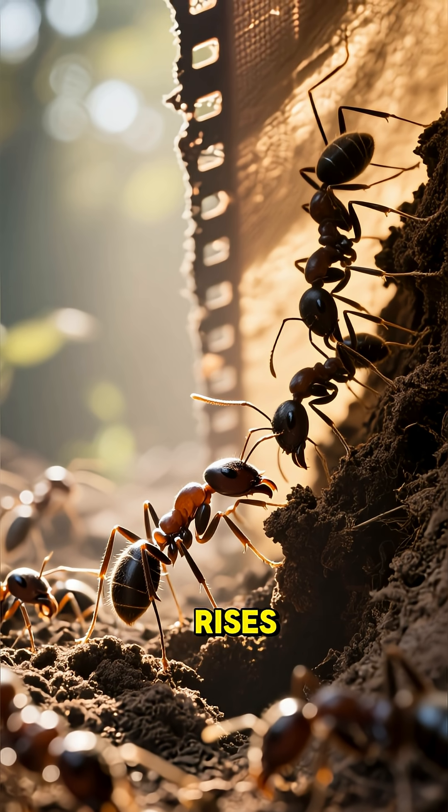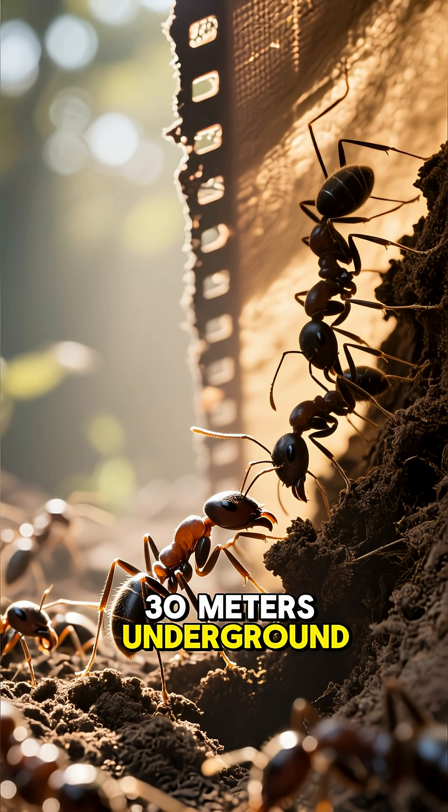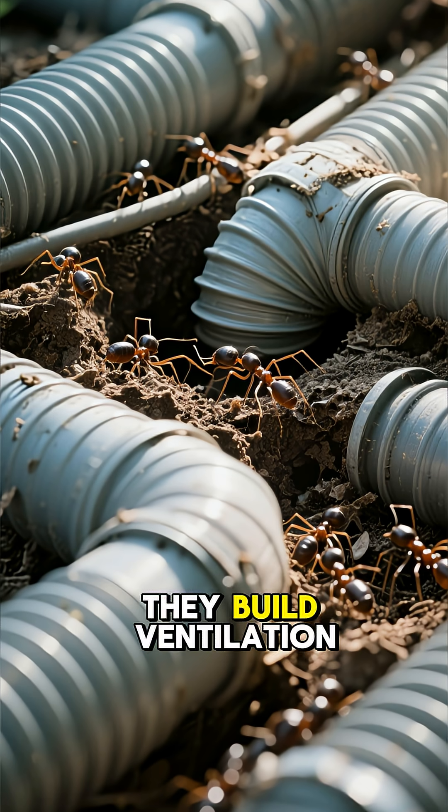As the sun rises, the ants begin their work. They dig tunnels that can reach 30 meters underground. To keep the air fresh, they build ventilation shafts.